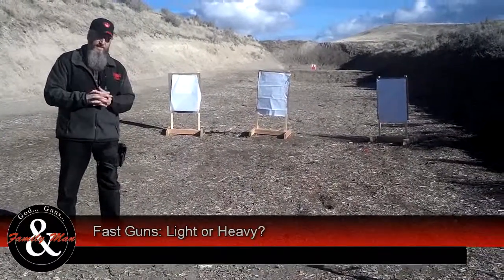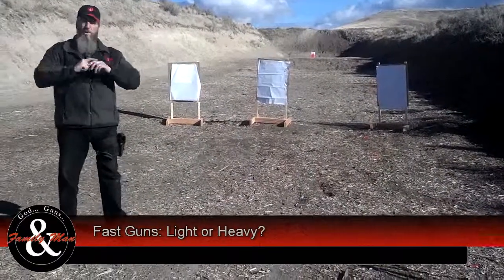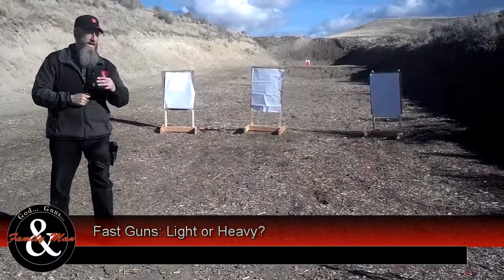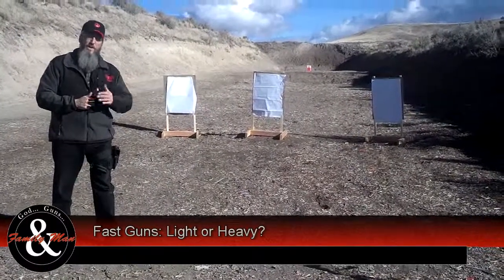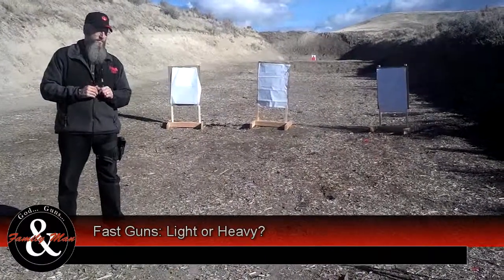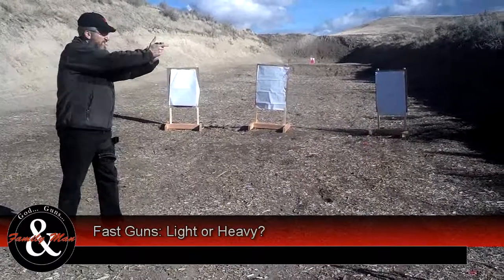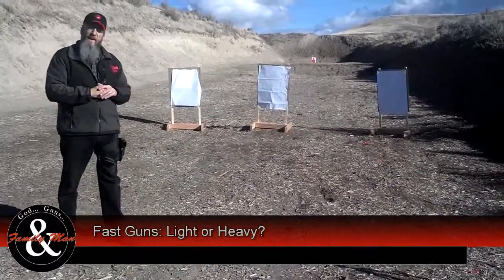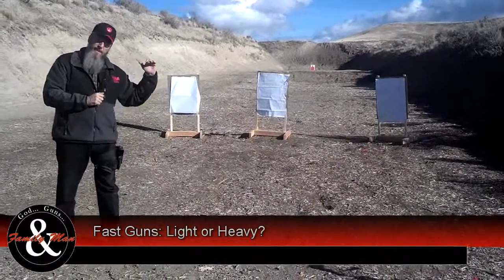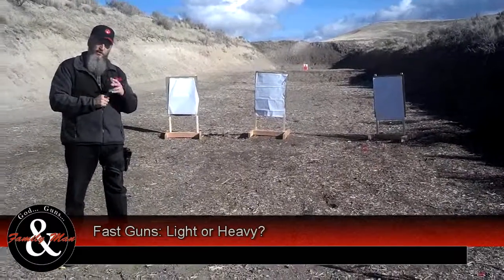The thought logic behind this is that the light gun is going to be very, very pointable, so it's going to make you real fast. The downside is it's going to have a lot more felt recoil. On the heavy gun side — the 1911 at 42 ounces — the idea is that it should be a nice smooth movement, and that heavier weight is going to absorb a whole lot more of the recoil, allowing you to get back on target for the second, third, whatever shot, a whole lot faster.